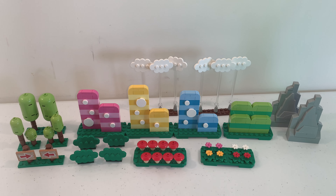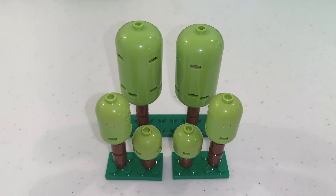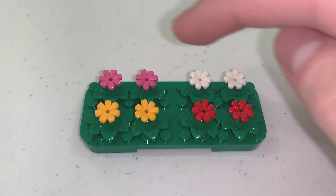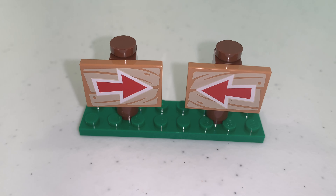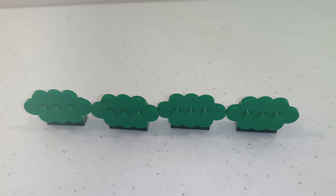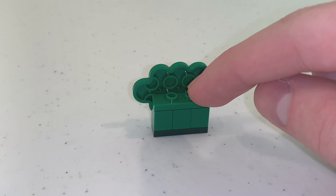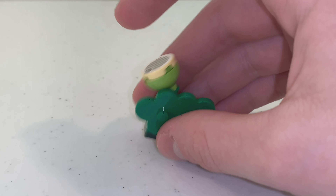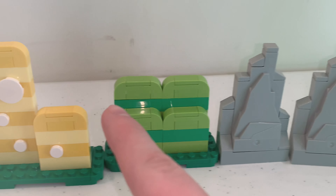This set includes new scenery builds for making your own Mario levels. For the grass section, we have buildable trees, as well as flower pieces in pink, white, yellow, and red. You also get two arrow signs, six clouds, eight mushrooms, and four bushes. Behind one cloud piece in green, there's a 1x3 jumper piece in green where you can place one of the berries. Then we have those hill builds found in the background of a couple of Mario games.